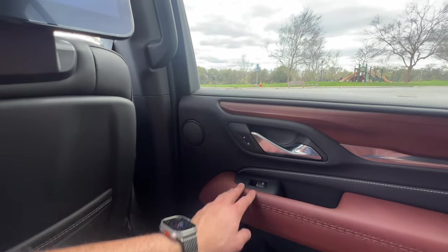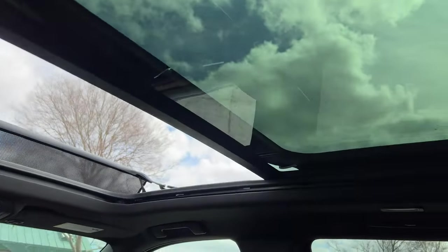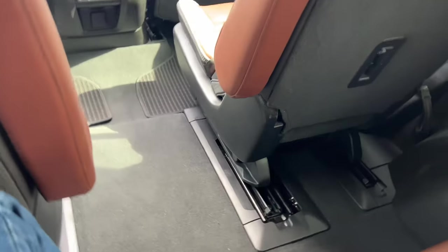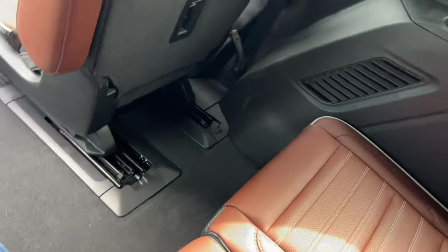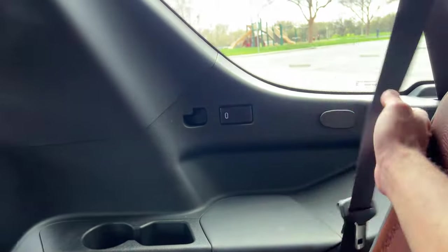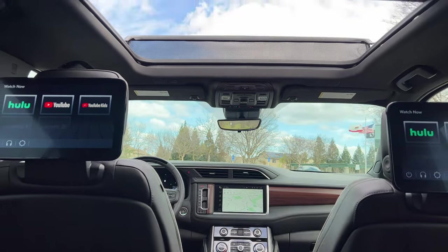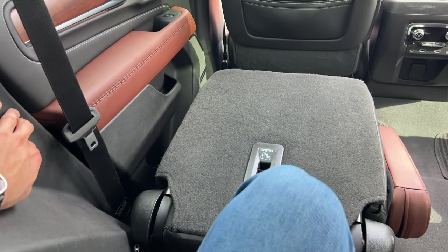The leather seats have Yukon trail coordinates embedded in them, which look awesome. There are window controls, locks, Bose speaker locations, and rear air vents that can be opened, closed, or repositioned. There's a coat hanger and a great view of the sunroof. The third row is a bit tight but manageable — the floor hump from previous Yukon generations is more spread out, giving the third row additional leg space. There are cup holders, a USB-C port, soft arm padding, and seat belts in the third row.